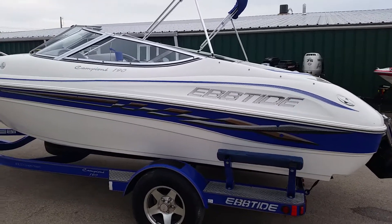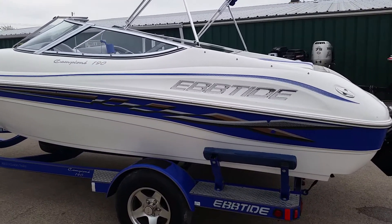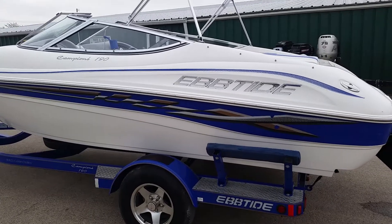Welcome to donsmarine.com. Today we'll be viewing a 2004 Eptide Campeon 190.